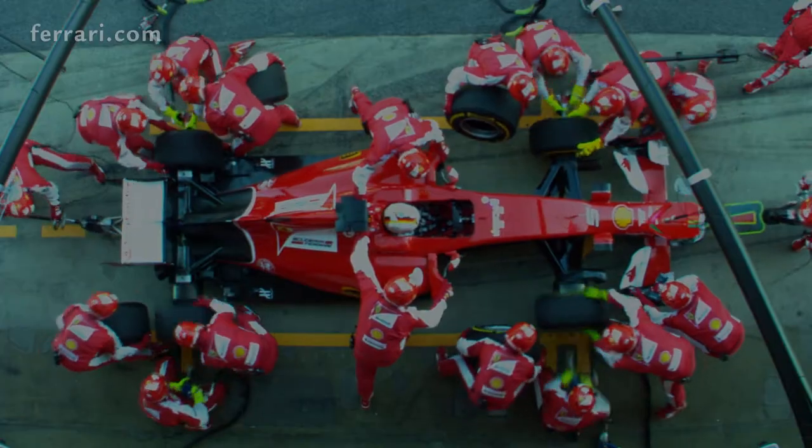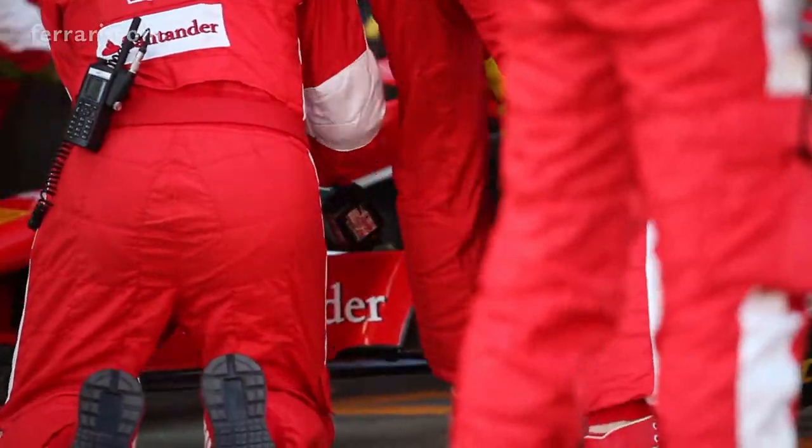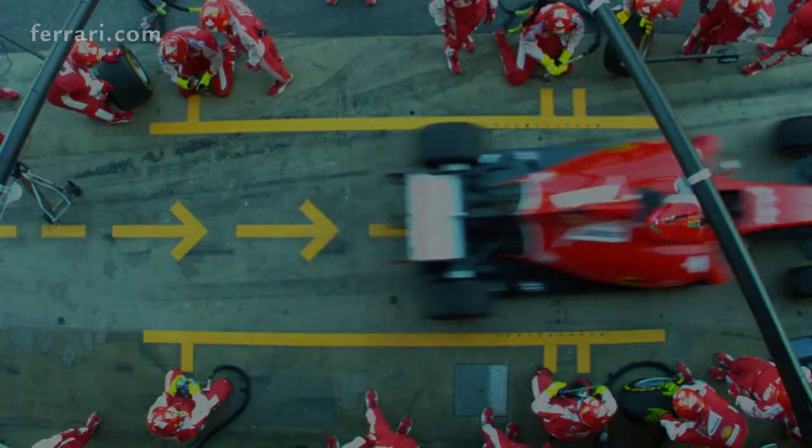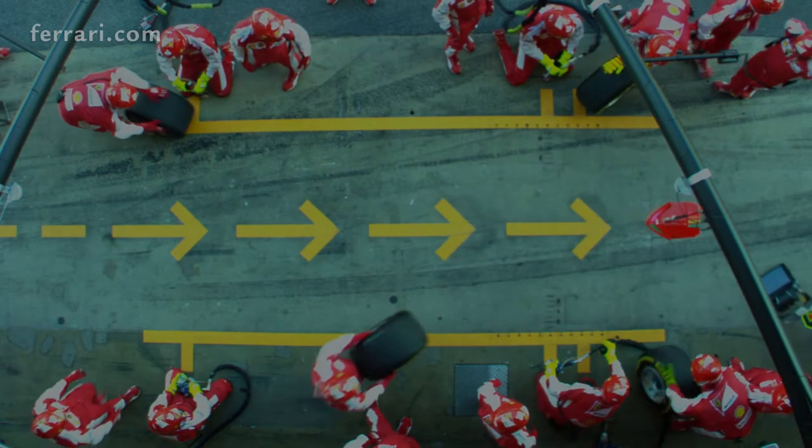We will be racing in a hot environment, but with strong differences in track temperature, especially between free practice — which is in daylight — and the race itself, because this is a night race.